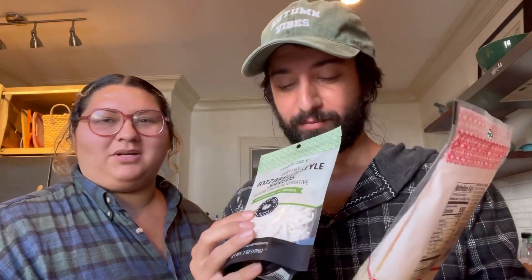And some cheese alternatives — I love cheese and we have to try these. One's parmesan and one's mozzarella.